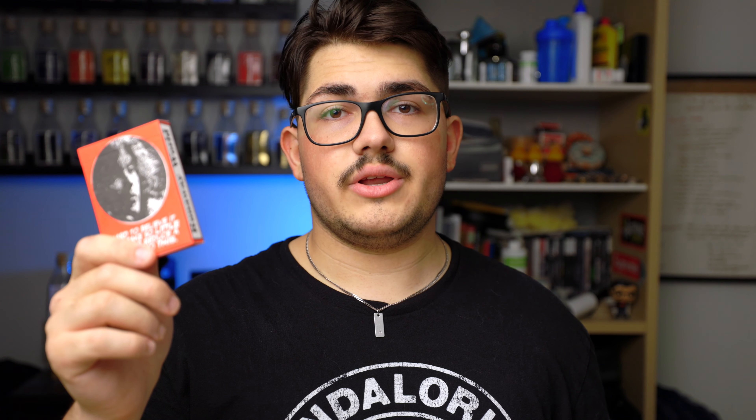This deck I actually paid $60 for because of shipping. The deck itself was 17 euros, and then the shipping was around 30 euros, and then the conversion ended up being $60 USD. I only have one deck because there was a limit of one when you bought the V1 Gallery Edition.